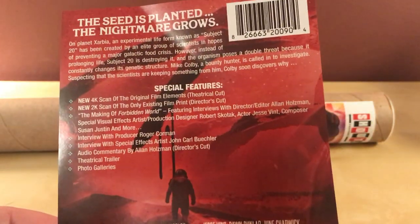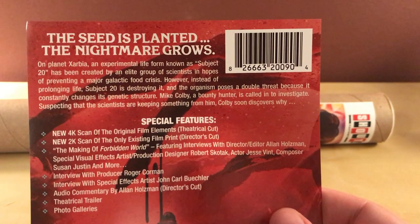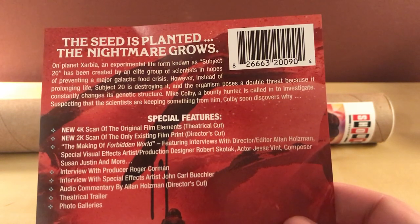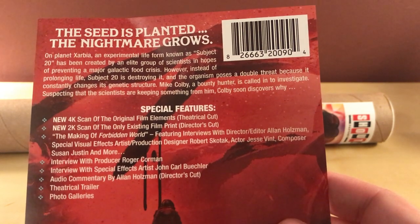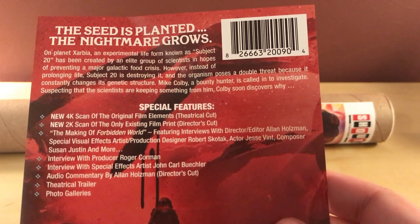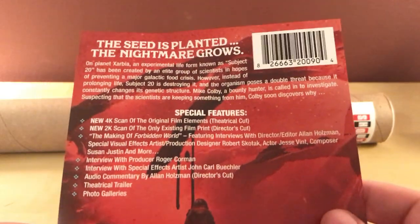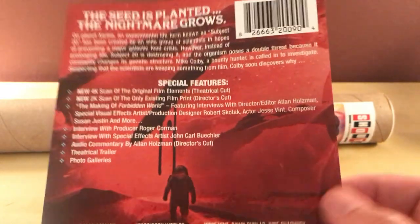Steelbook looks like it's clean. "The seed is planted. The nightmare grows. On planet Zarbia, an experimental life form known as Subject 20 has been created by an elite group of scientists in hopes of preventing a major galactic food crisis. However, instead of prolonging life, Subject 20 is destroying it — and the organism poses a double threat because it constantly changes its genetic structure. Mike Colby, a bounty hunter, is called in to investigate. Suspecting that the scientists are keeping something from him, Colby soon discovers why." I kinda like that synopsis — I think I bought this whole thing without reading anything.